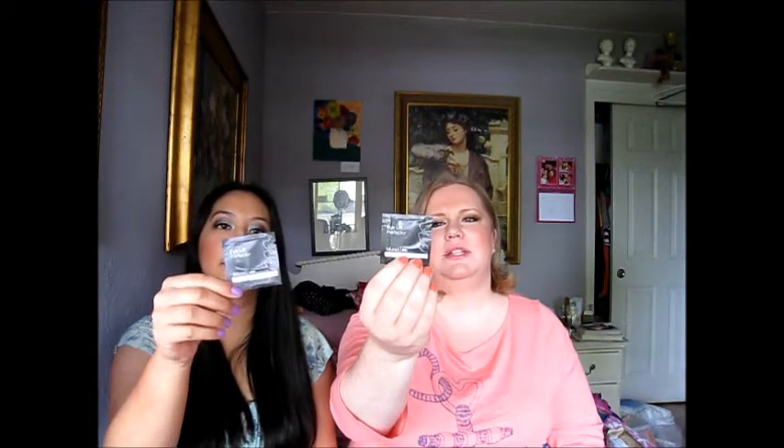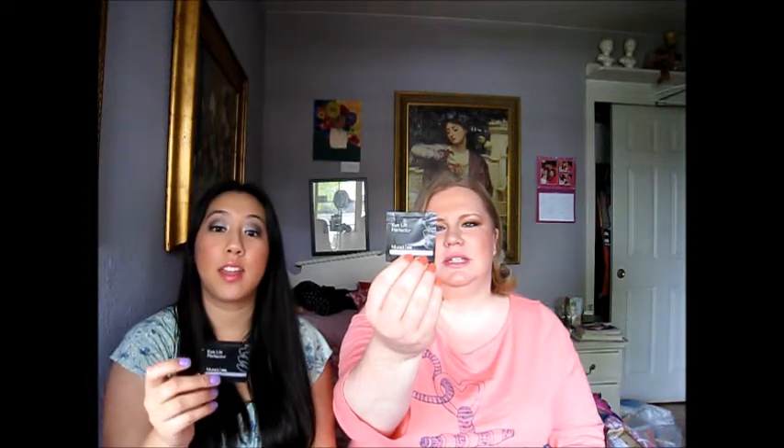And then there was the Murad Eyelift Perfector — you just pat it gently beneath the eyes. But this doesn't even seem like a big enough sample size to notice a difference, honestly. I don't think you'd be able to tell anything about how effective the product is from this.